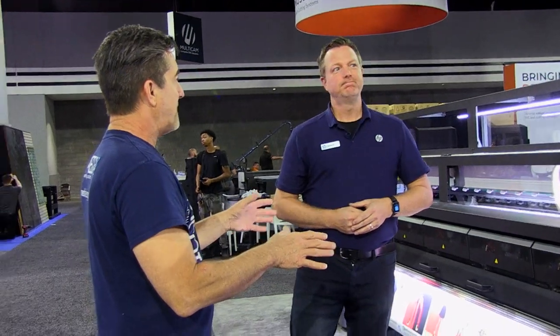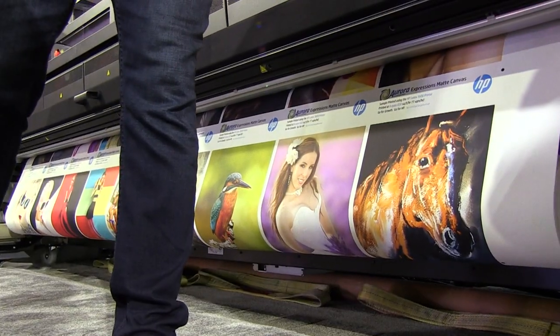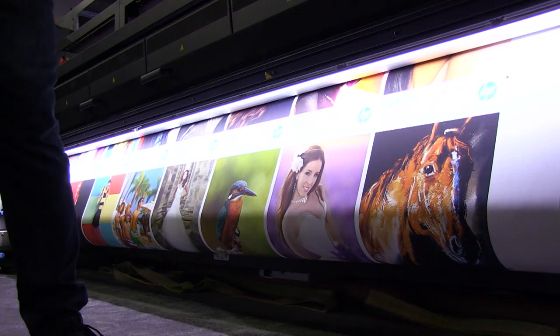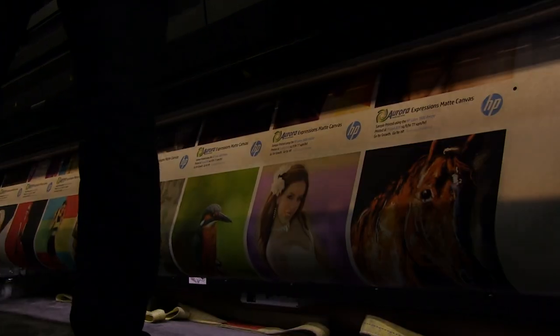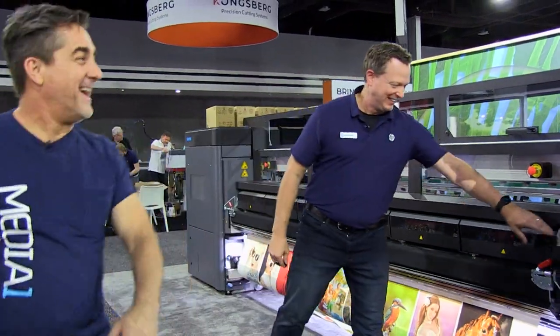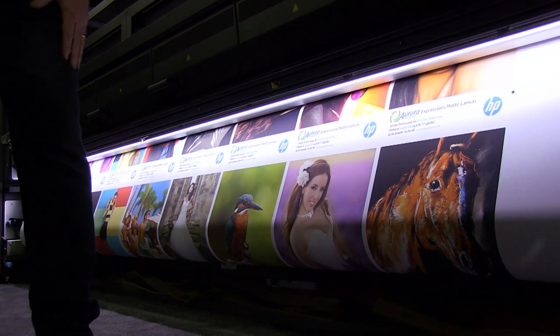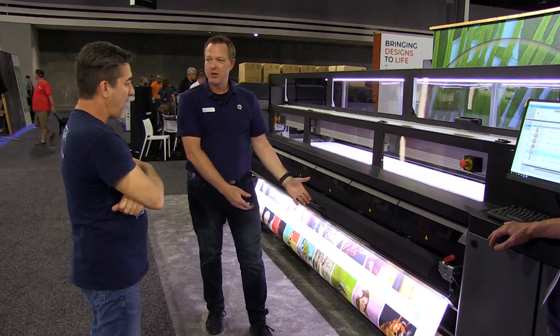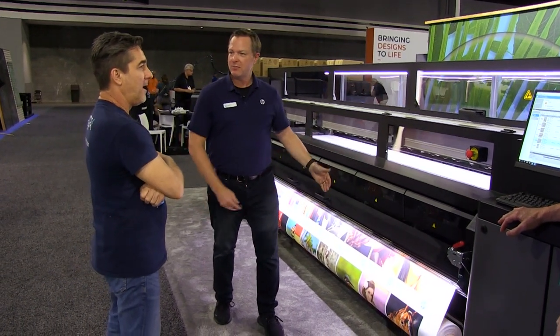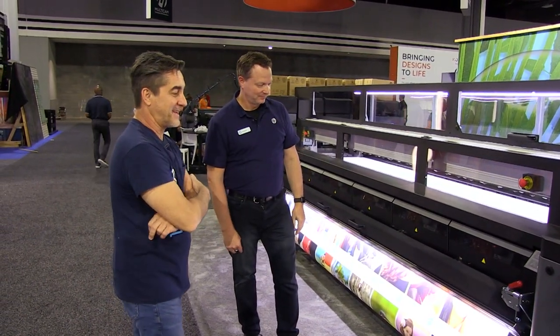Do you know what we're printing right now on our 570? About 140 square feet an hour at high-end mode. You saw the lights cut off — these are our 5,000 Kelvin proofing lights built right into the printer. For something like backlit film or backlit fabric, we have backlights as well. You don't have to cut the prints loose to take them to a light booth — you can proof it right here on the printer, spot check without cutting it loose.